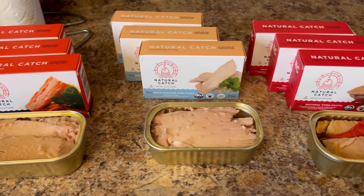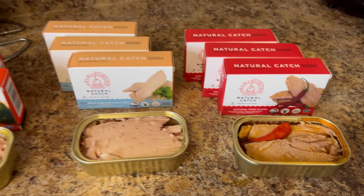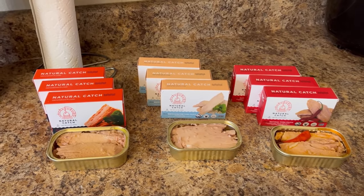It is zero carbs, less than 150 calories, and one can is more than enough for a meal. It is perfect.